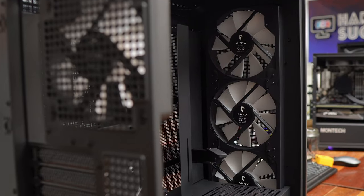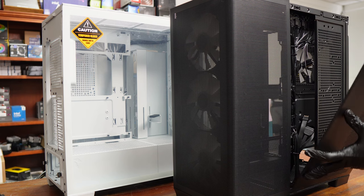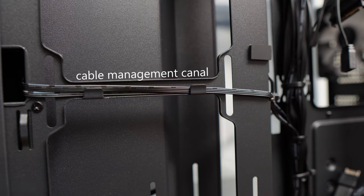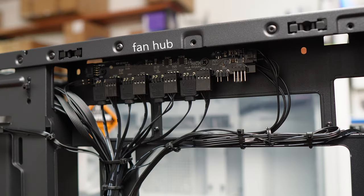It comes with 4 ARGB fans and a wrap-around mesh design — not just the usual front, not just the usual sides. The mesh extends all the way to the right rear panel, so there's gobs of space for airflow. We'll have a full review in a future video, but for now, all you need to know is that this case could be yours.